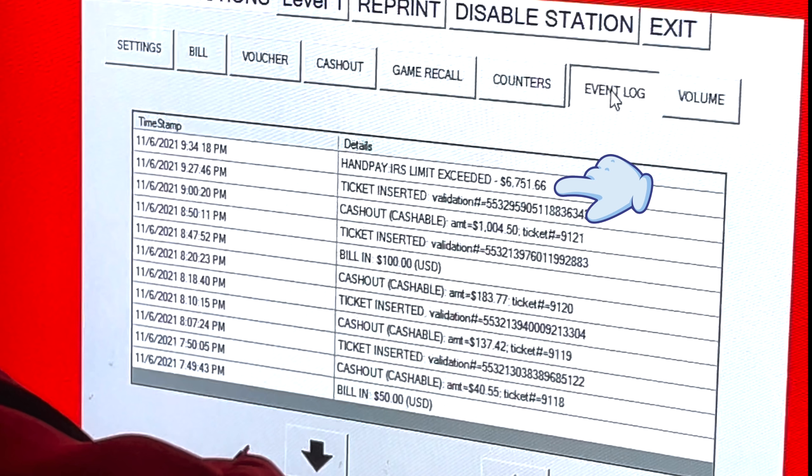At the very top of the screen we can see 'hand-pay IRS limit exceeded' — the machine telling us it has to make a payout to the player that exceeds the $1,200 limit. About seven minutes before that, I inserted my ticket. You can also see someone cashing out about 27 minutes before I arrived, so the machine was idle for about 27 minutes. We can see idle gaps and other people inserting $100 bills. I find it a little weird that it doesn't log the amount of the ticket inserted in the event log — if it's going to log dollars, it should also log tickets, but maybe it does it elsewhere in a voucher tab we never see.